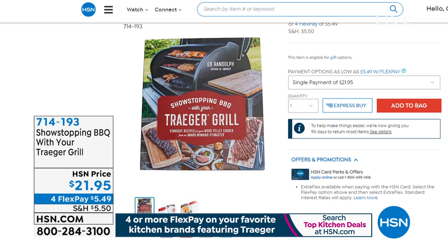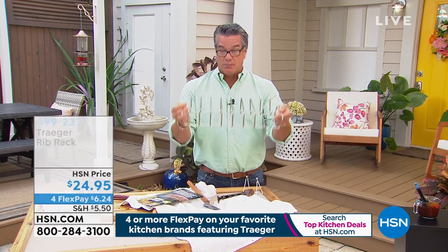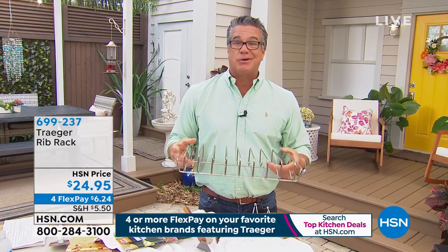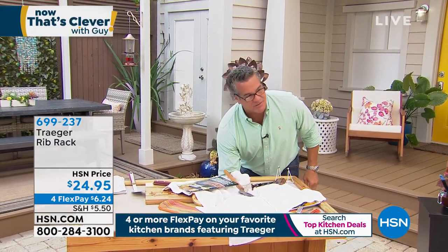Here is the rib rack attachment — this insert is ideal for putting your ribs in. You can see it's like a vertical rack, so you can do several racks at the same time — up to eight racks inside. All heavy-duty stainless steel. This is available for $24.95. I imagine you're probably going to be doing ribs more than anything else, but don't be afraid to experiment. You can even do ears of corn in there.